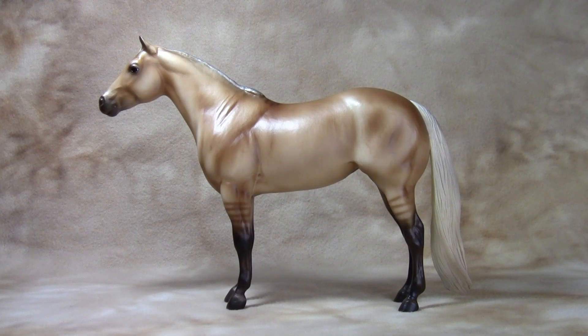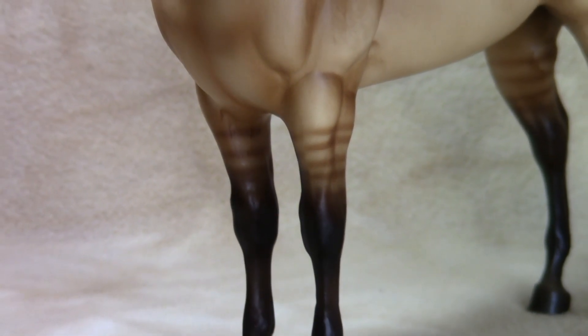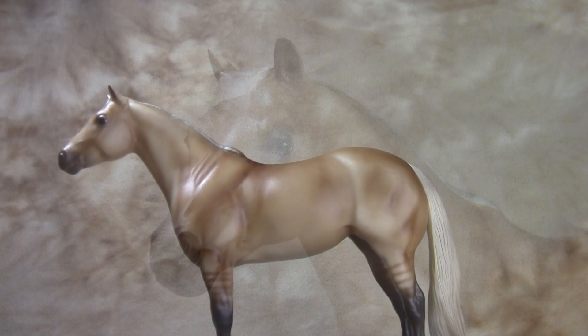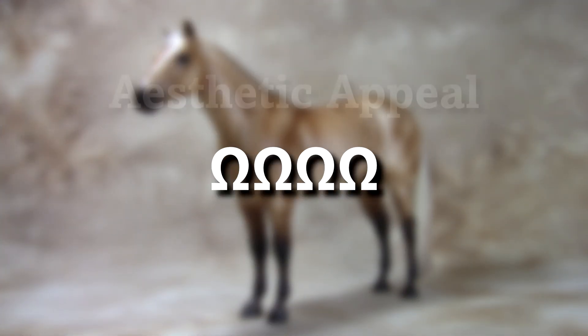This month features Jolene, a 2022 Tractor Supply Special run. She is a Donnellino Quarter Horse on the Lady Phase mold sculpted by Chris Hess. Her rich shading enhances her color and muscle tone. Her dorsal stripe, shoulder stripes, leg barring, and lower legs contrast beautifully against her polyamino coat. Her expression is simplistic yet pleasant. For a model on an older standing mold, she is exceptionally eye-catching. As such, I rate her 4 out of 5 horseshoes for aesthetic appeal.